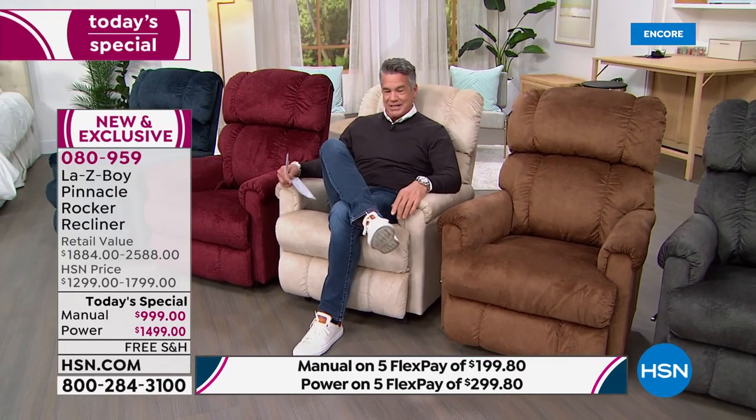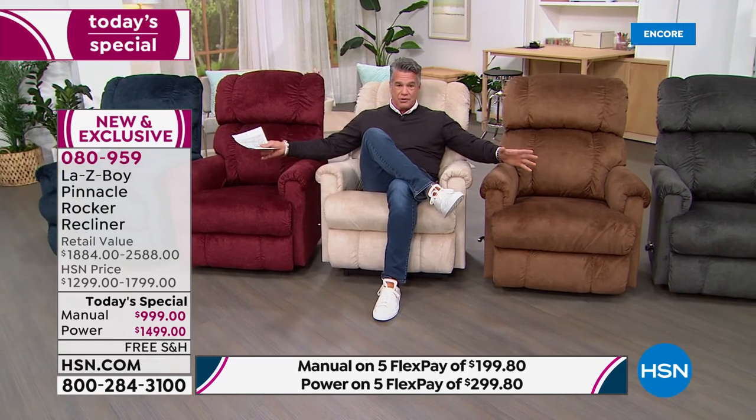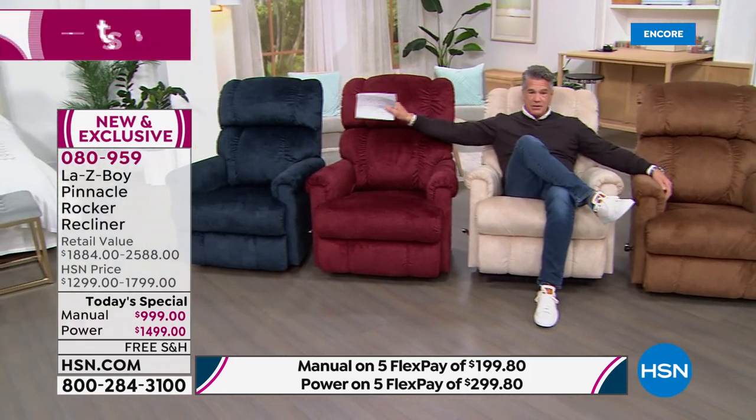The one I'm sitting in is our exclusive color called Pearl — it's an off-white, a great neutral. All the colors are neutral, so they'll match any color scheme in your home. Moving to the right, this is our Pinnacle in Navy. The Pinnacle has aired here before in a leather version, but this is more of a suede version.